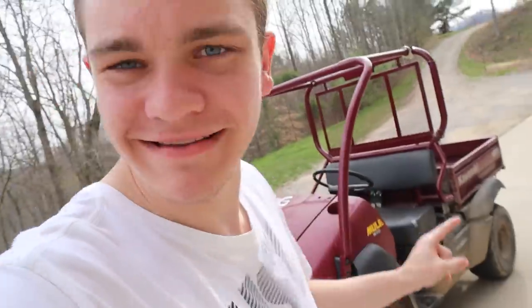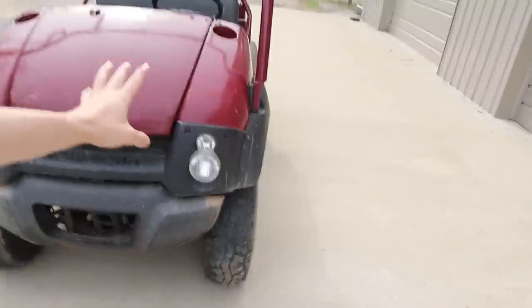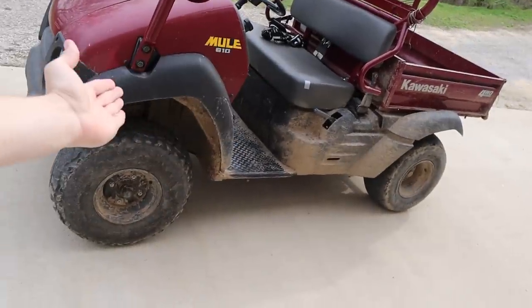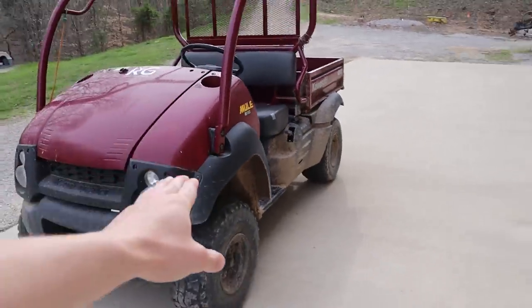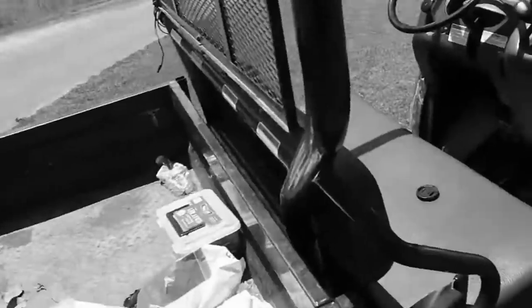What's up guys, we're back at the second channel. I'm about to show you a little bit about my Kawasaki Mule. I have had this thing for a couple years now — when I say a couple, I really mean about 12. This thing's been through it. She's been kicking a while. Often referred to on the channel as the Trappin' Shack on Wheels.